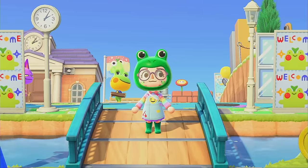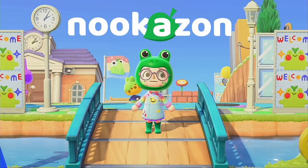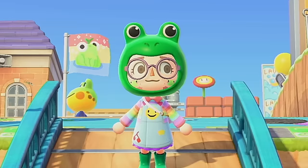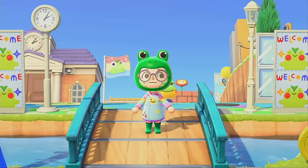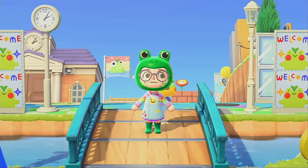Hello and welcome back, my beautiful froggy army, to another video. Today we are doing a good old Nookazon video. I'm very excited for it — you guys love Nookazon videos and I love making them, so here we are.